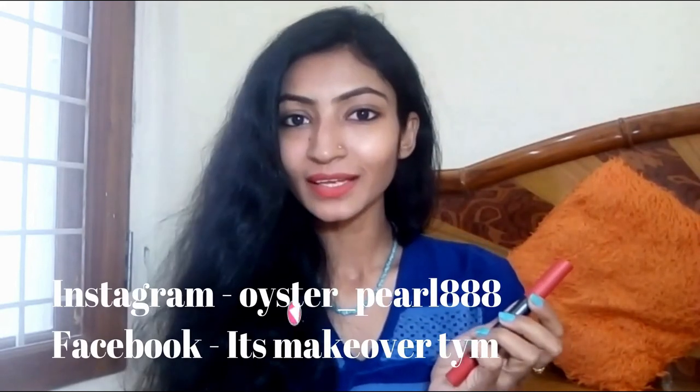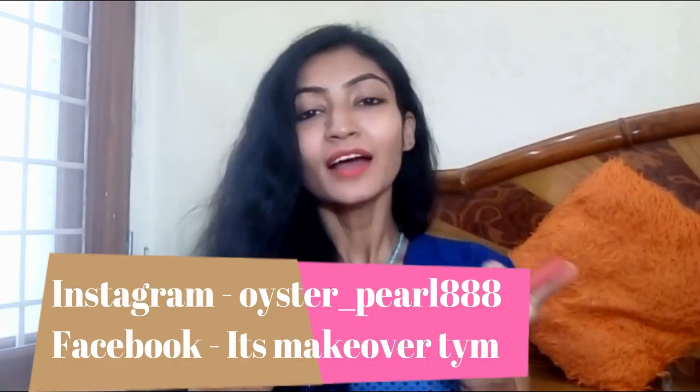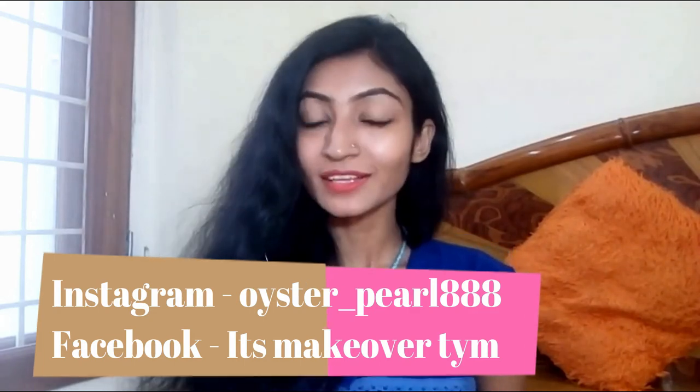So this was my review on the MN Kiss Proof Soft Lip Crayon. If you liked this video, please hit the like button, comment, and share it with your friends. Please subscribe and tap the bell icon next to the subscribe button for notifications about my new uploads. See you in my next video — bye bye!